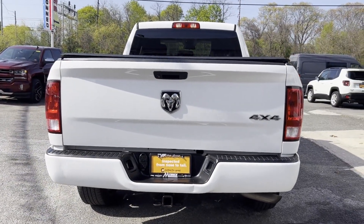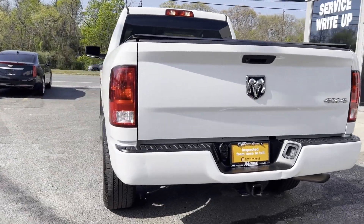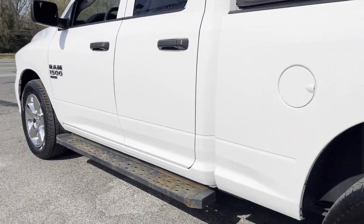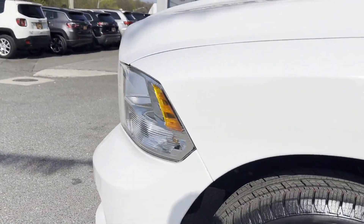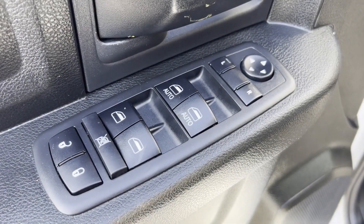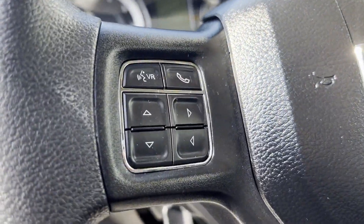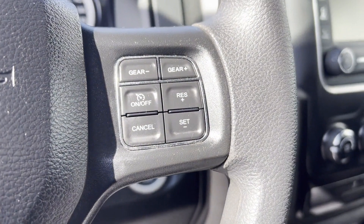Tinted windows, brake assist, engine immobilizer, automatic headlights, auto dimming rearview mirror, auxiliary input, stability control, passenger side airbag sensor, adjustable steering wheel, traction control, cruise control, power side view mirrors, variable speed intermittent wipers, air conditioning, ABS, power locks, front side airbag. Take home the car of your dreams today.